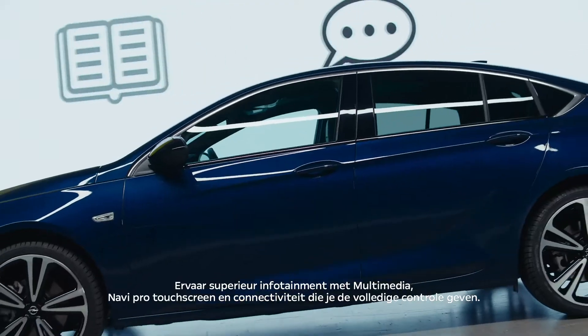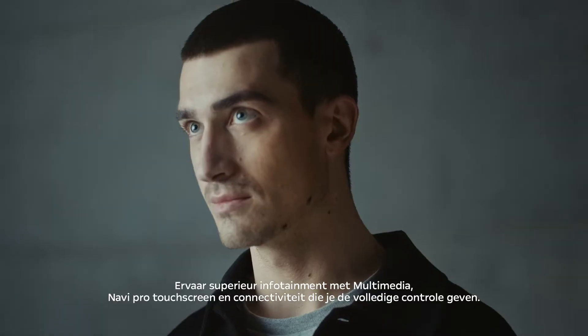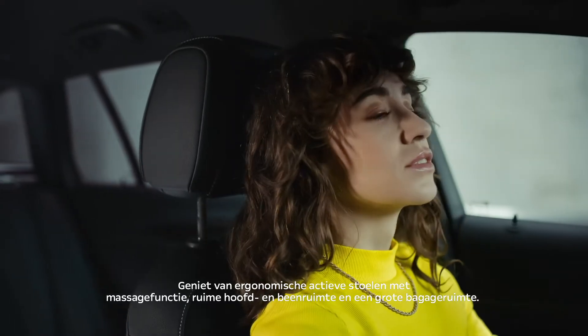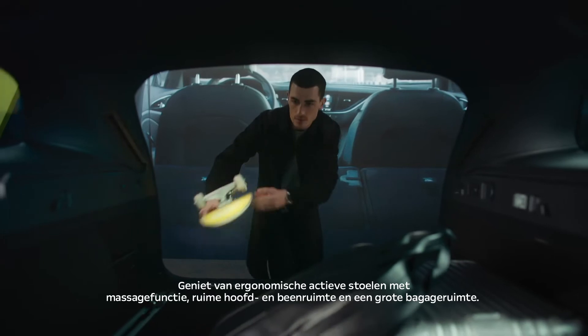Experience superb infotainment with multimedia Navi Pro touchscreen and connectivity that keeps you in control. Enjoy an ergonomic active seat with massage function, spacious head and legroom, and extensive boot space.